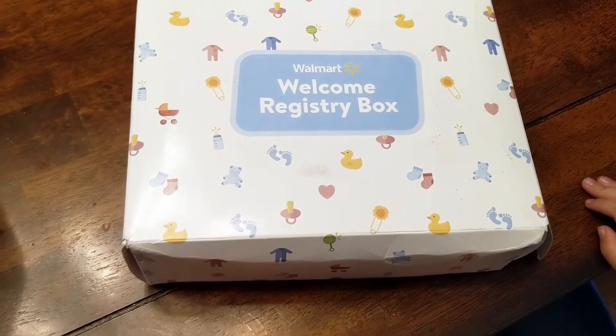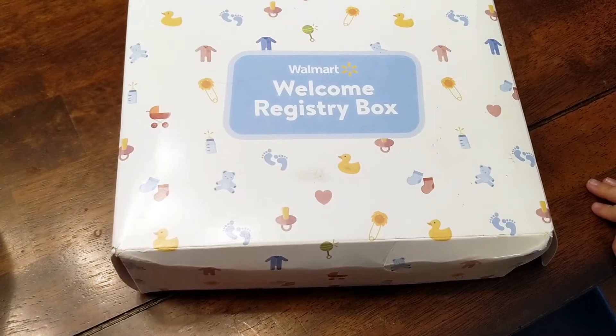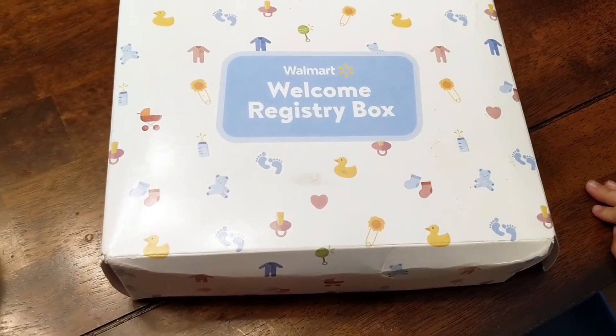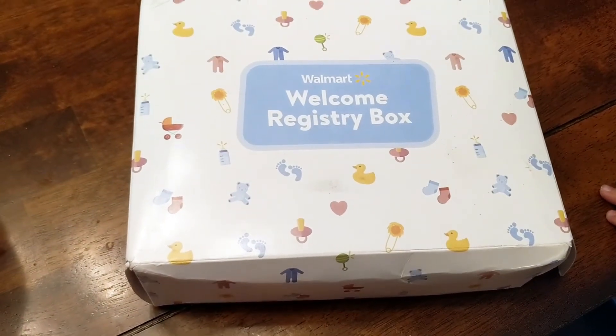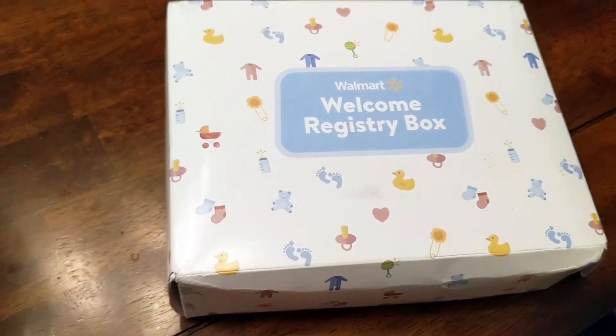Hi everyone, welcome back to my channel. Today I'm going to film the Walmart Welcome Registry Box. This is Playdates and Travels and I do a lot of registry unboxings as well as Disney unboxings. I actually registered for this box back in August of 2017.